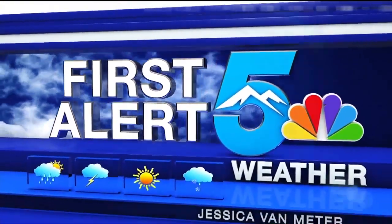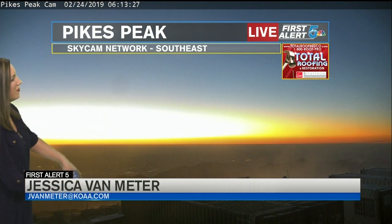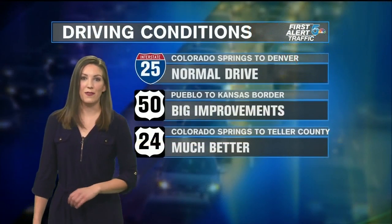This is your First Alert 5 weather with Jessica Van Meter. Welcome back. 6:14 on your Sunday morning. We've got some beautiful skies as we head towards sunrise in about 25 minutes. Some stunning light getting going, looking southeast from Pikes Peak. We'll see a lot of clear skies for the sunrise this morning, and then clouds will be moving in after that.